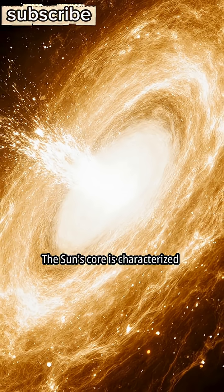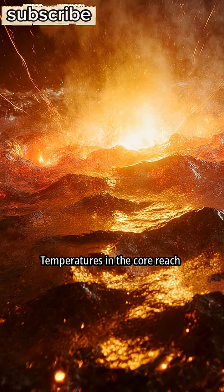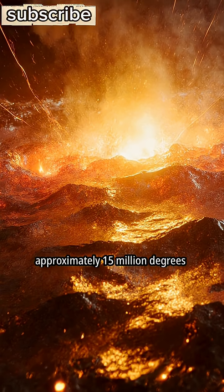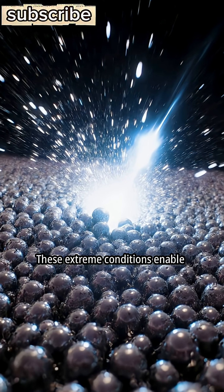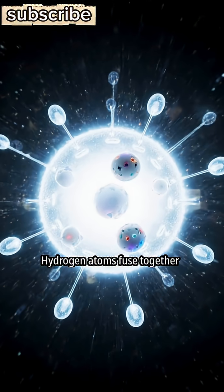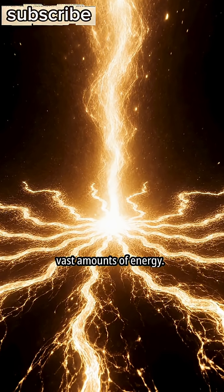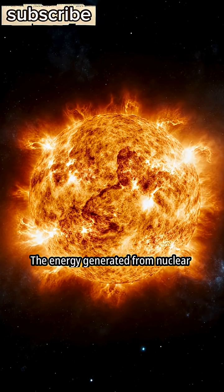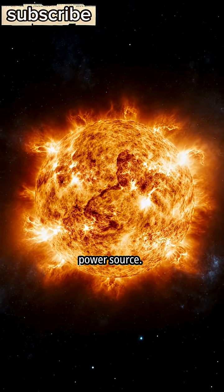The Sun's core is characterized by extreme pressure and temperatures, reaching approximately 15 million degrees Celsius. These extreme conditions enable nuclear fusion to occur, where hydrogen atoms fuse together to form helium atoms. This fusion process releases vast amounts of energy, making nuclear fusion the Sun's primary power source.